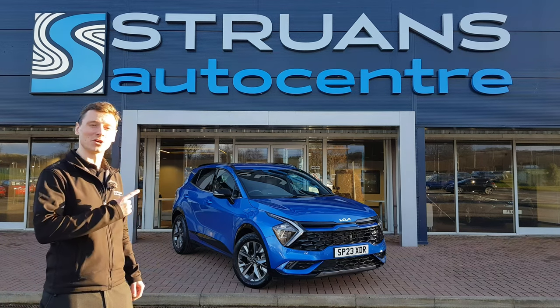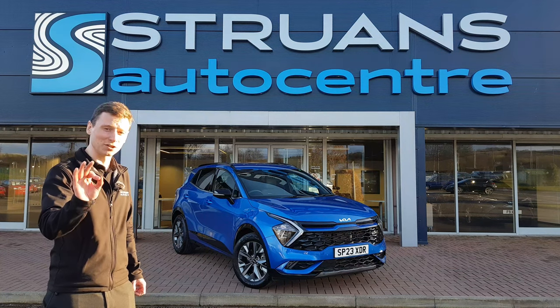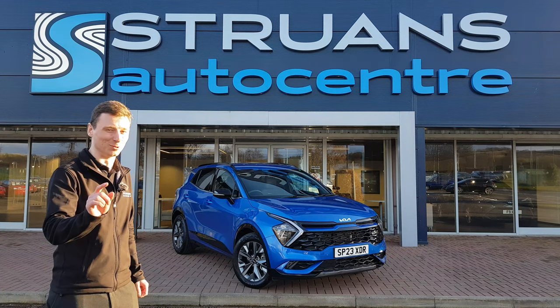Hi, my name's Steve. This is Strunz Auto Centre Dundee, and that is the Kia Sportage 2023 plate in sapphire blue.